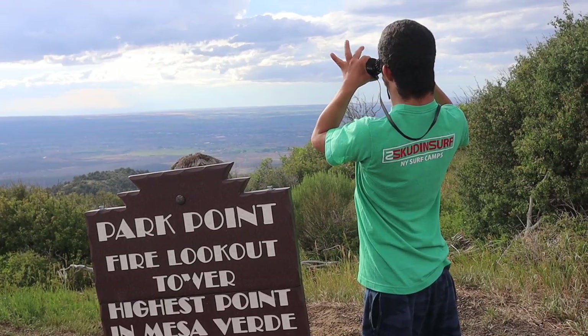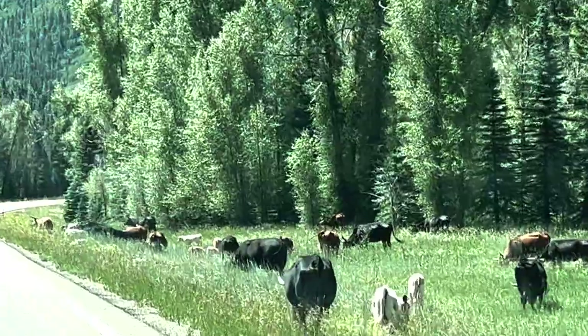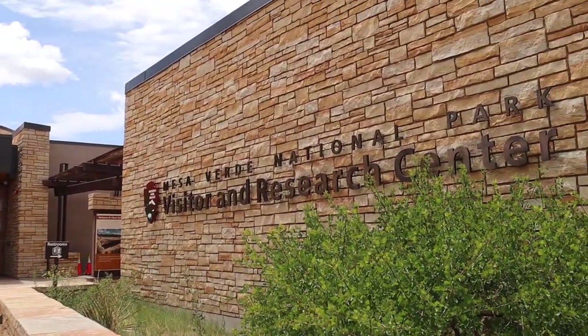Welcome to Durango, Colorado, a hidden gem nestled in the heart of the Rockies. Join us on an unforgettable adventure as we explore the best things to do in this incredible destination.